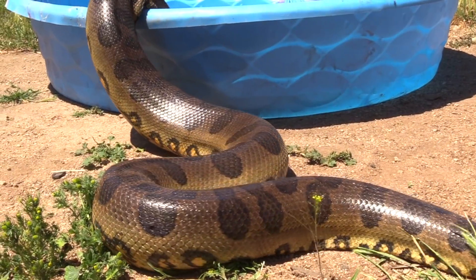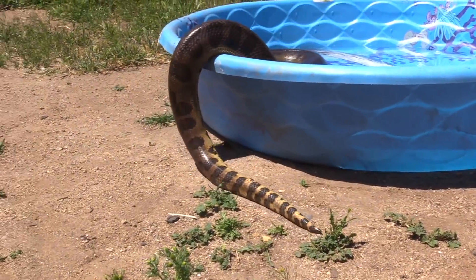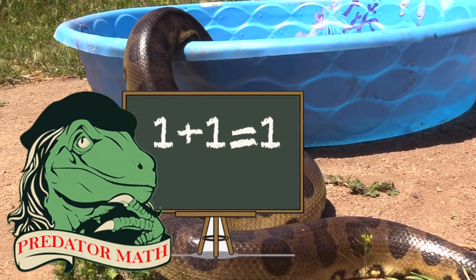What do you get when you add one fish and one giant anaconda in the same kiddie pool together? You get what we at Reptile Channel call Predator Math. Predator Math is 1 plus 1 equals 1.